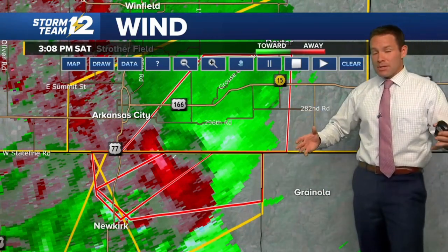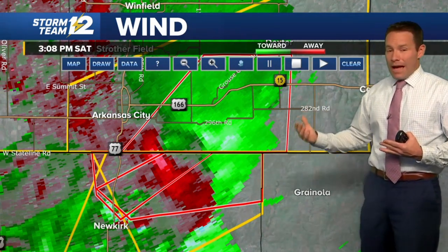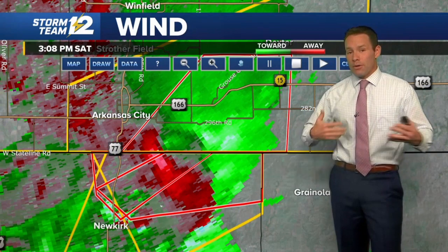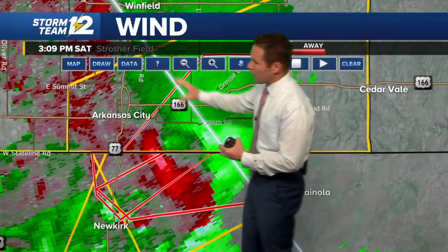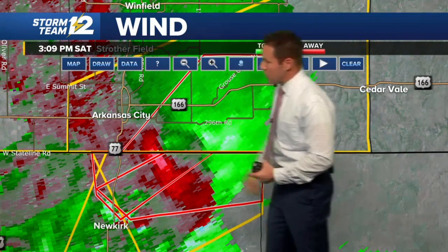Not a huge surprise, because this is a high-precipitation-producing storm. When you get that kind of environment, you can get heavy rainfall that wraps all the way around the tornado, making it very difficult to see what's taking place. This is where we have to really rely on the radar to pick up on where the strongest circulation is showing up.